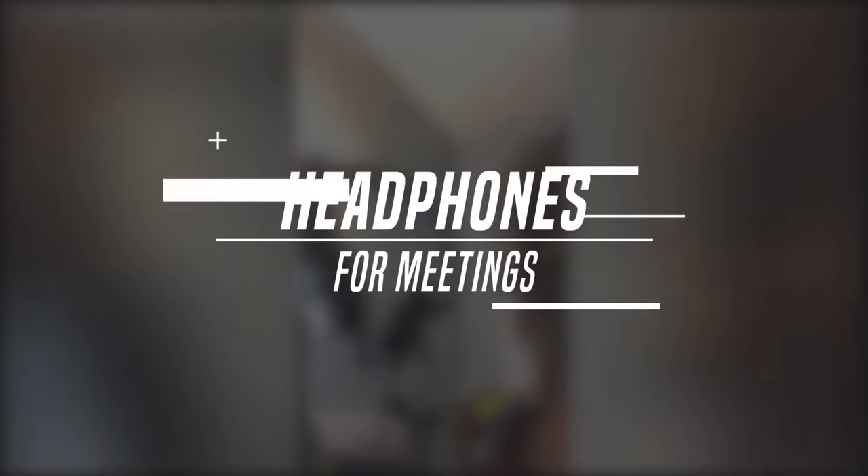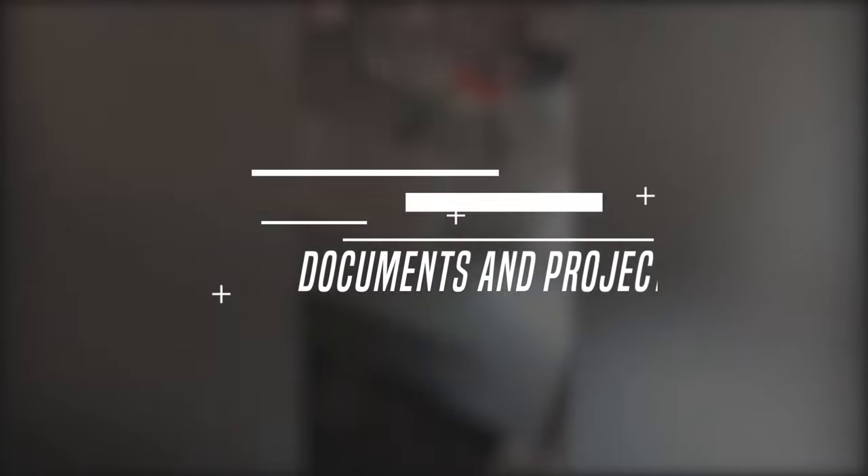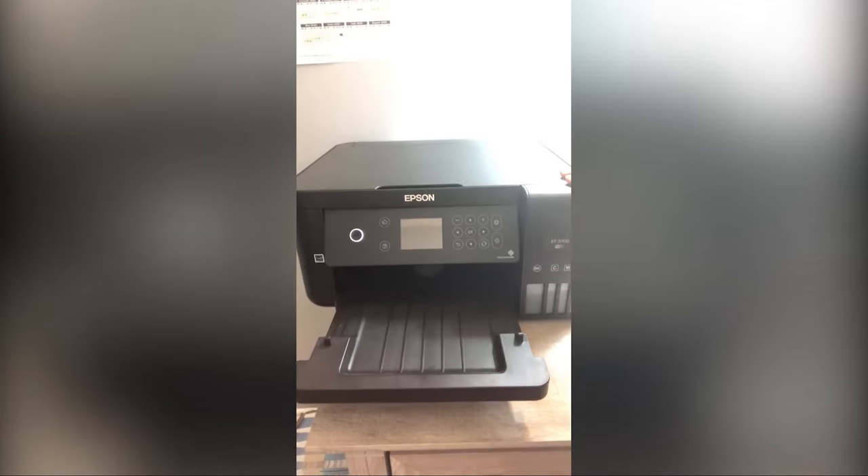Another thing I use a lot is these headphones. What I love about them is when I'm having webinars, meetings, or recording, I can hear myself clearly and there's a built-in mic. They also help block out all the noise around me, so if there's a lot going on I just put these on and they work great. I've been using them for about a year since I upgraded and I love working with them.